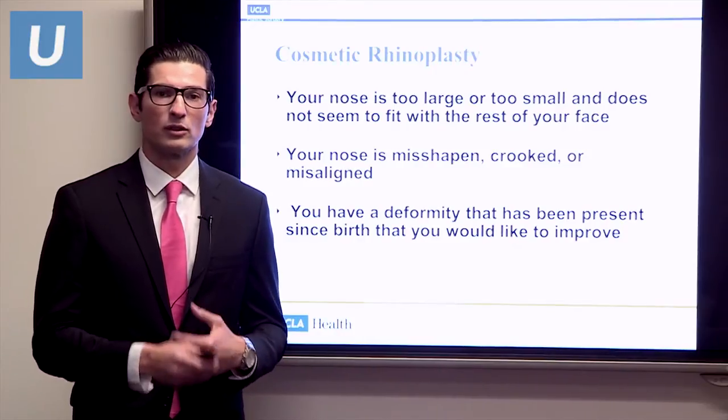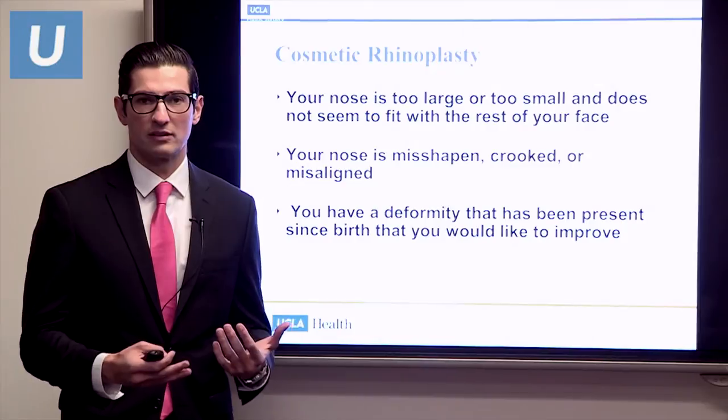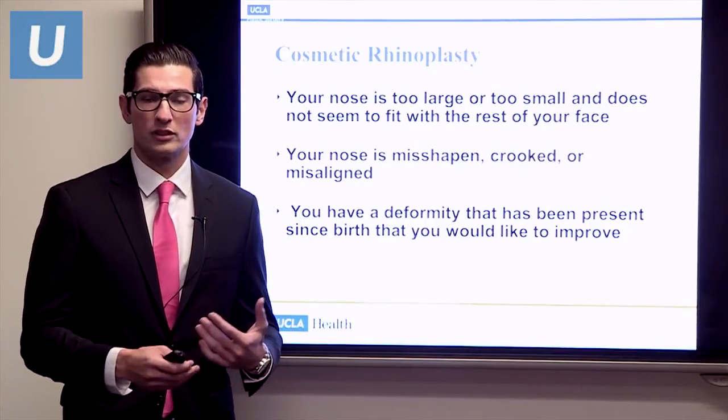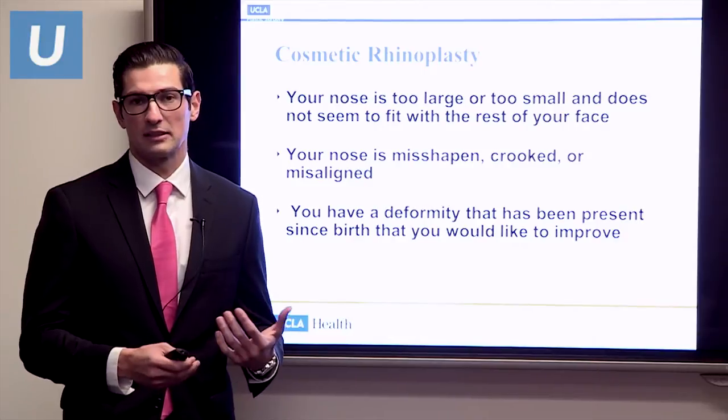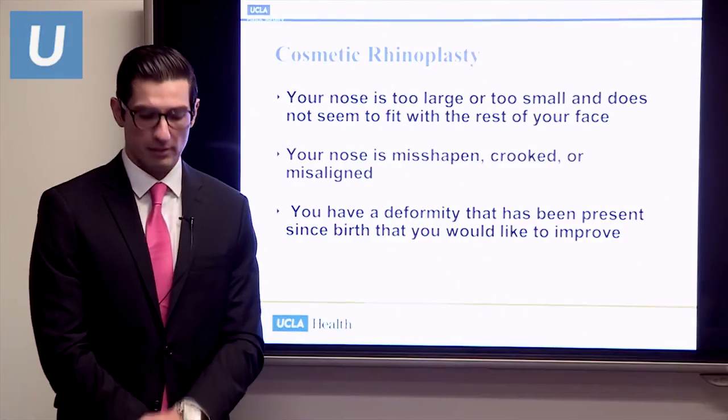Cosmetic rhinoplasty is rhinoplasty for appearance. You just feel like your nose doesn't fit your face — it could be either too large or even too small at times. Or your nose can be misshapen, crooked, or misaligned. These are all reasons that people come in for cosmetic rhinoplasty.